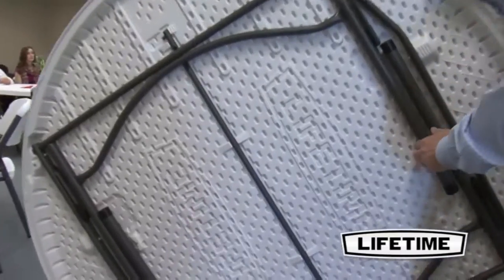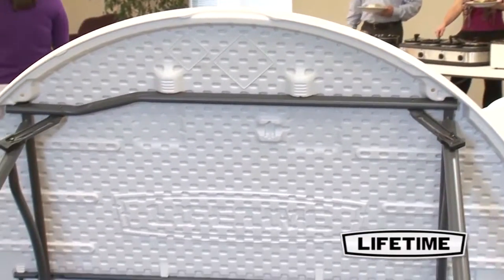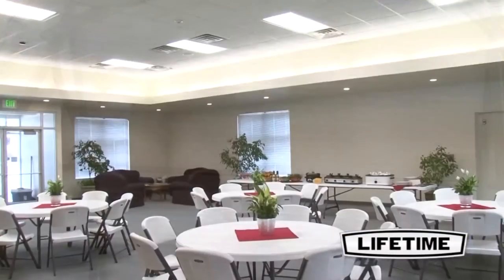With a convenient, lightweight design, our tables are easy to set up and take down for those large group gatherings. Lifetime tables are built to meet and exceed the strength and durability needed for commercial use, while maintaining the best value and affordability for residential use.